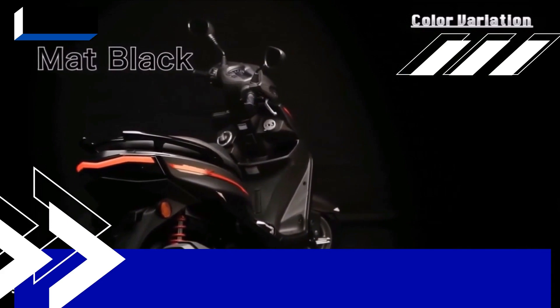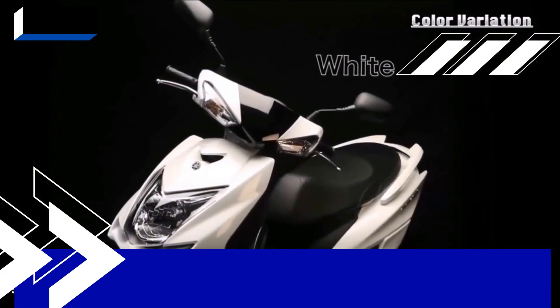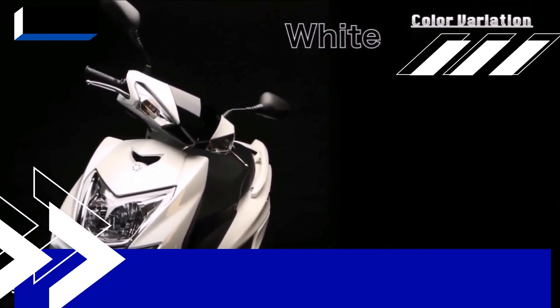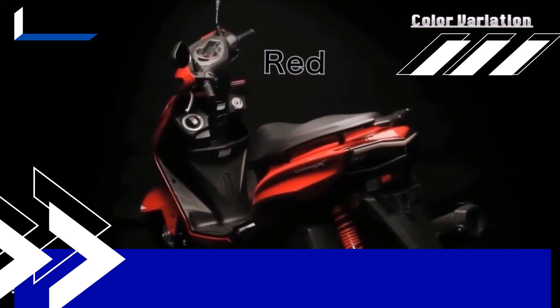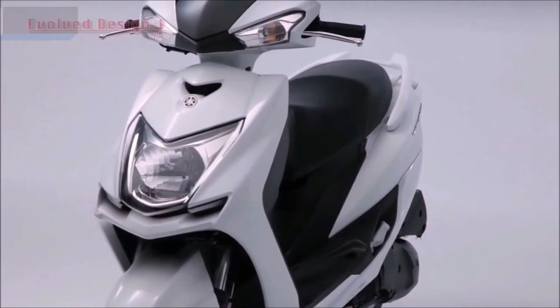Luggage capacity is increased to 29 liters. The front compartment is also designed to accommodate more items without disturbing the front leg room. In addition, this motorbike features a large LCD multifunction meter in blue, making it easier for riders to see at night.